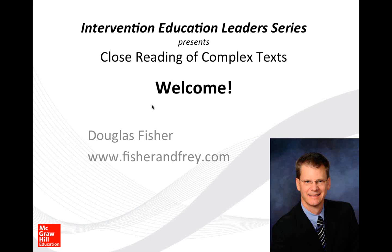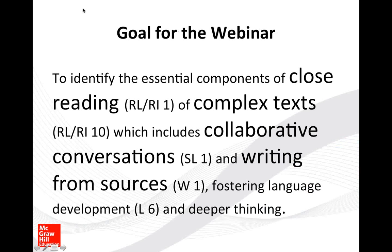Today we're going to zero in on close reading in greater detail, specifically close reading of complex text. There really is no reason to closely read texts that aren't very complex. My goal is that as we finish our time together, you'll have a strong sense of the essential components of close reading — what those components are, that close reading requires collaborative conversation with student-to-student interaction, what we do after close reading such as writing from the source, and connections to standards like collaborative conversations and writing from sources.